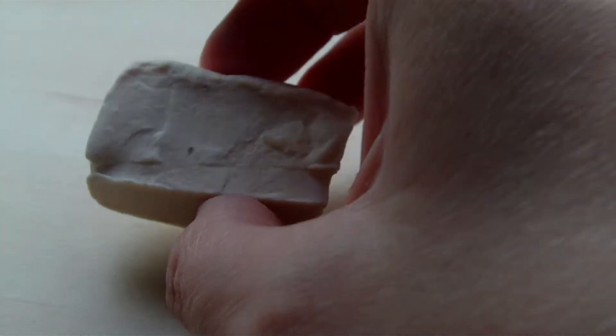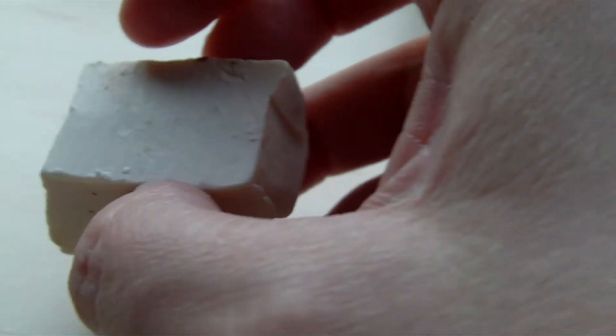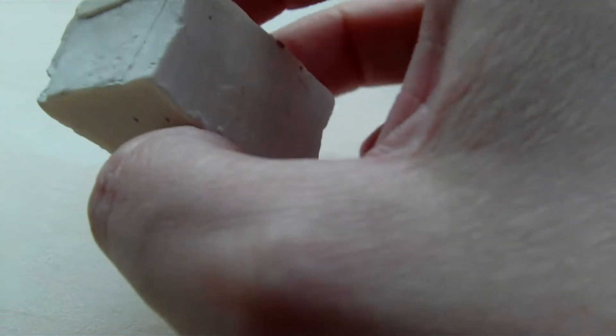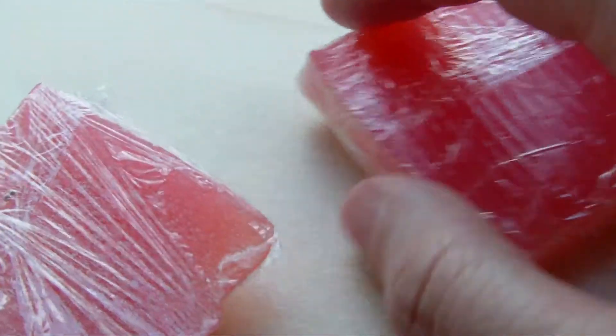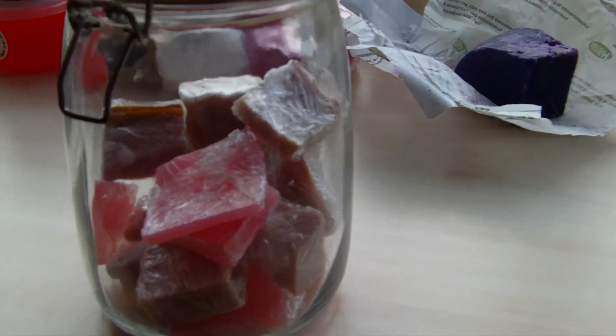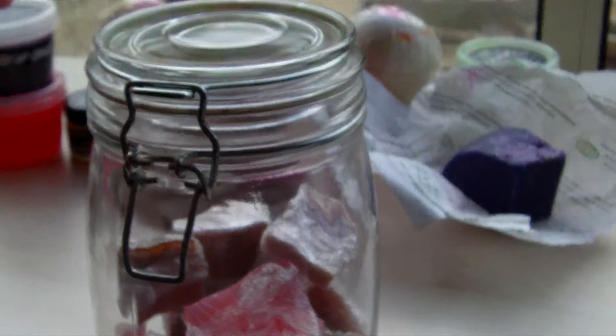Then going on to some soaps. I had a sample of Sultana Soap - I really, really like this one, it's really nice. And I've also got Angel's Delight. I'm not too keen on the smell of this but I still use it, it's OK. And I'll just show you what I use to keep my soaps in - it's really nice.